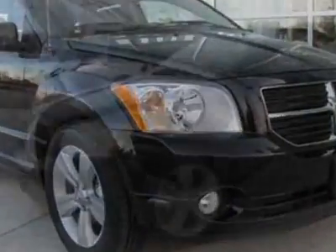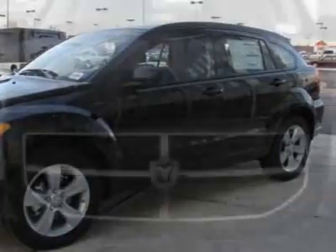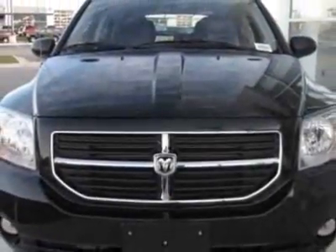Call 877-331-8023 or email our friendly sales staff today to schedule a test drive.